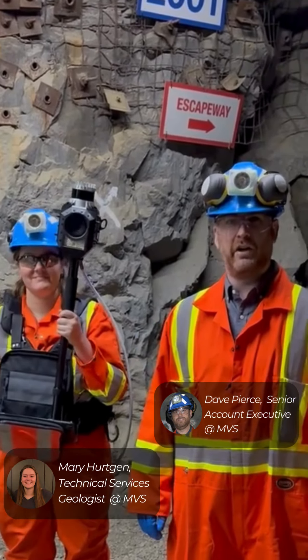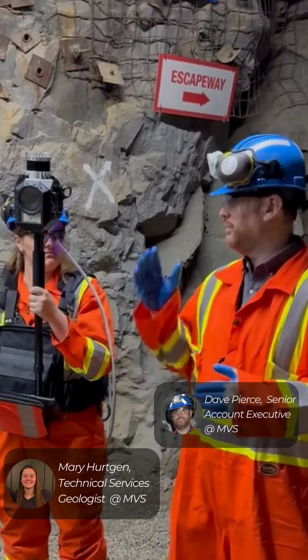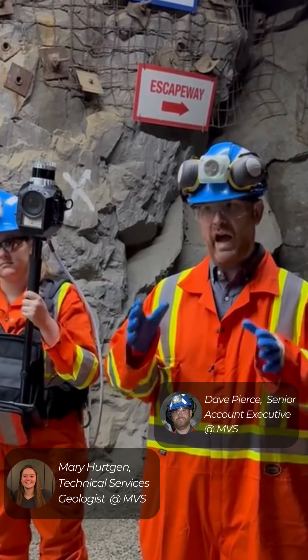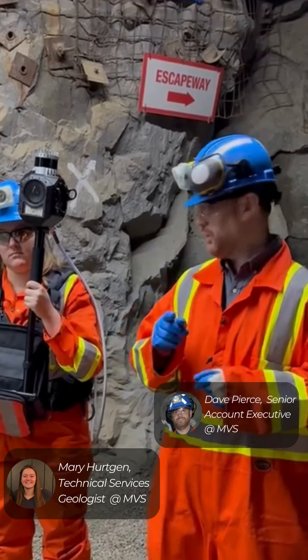Hey, Dave and Mary here at the Norcat underground test mine. We've had a great day hosting clients and doing some training with our face capture system. We've had a lot of questions recently on how quickly can your system get a geolocation underground and perform a scan — and that's what we're going to show you today.